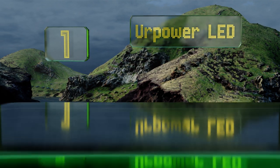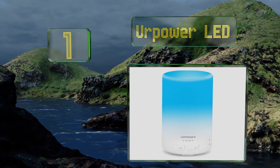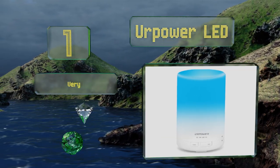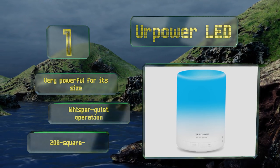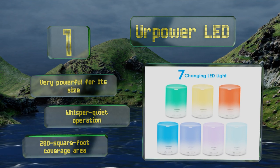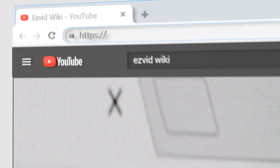Coming in at number one on our list, boasting a generous 300-milliliter tank, the YourPower LED can run for six to seven hours before needing a refill. Three built-in timer settings allow you to control the duration of its misting and light functions, making it a reliable gadget for bedtime use. It's very powerful for its size and features whisper-quiet operation and a 200-square-foot coverage area.